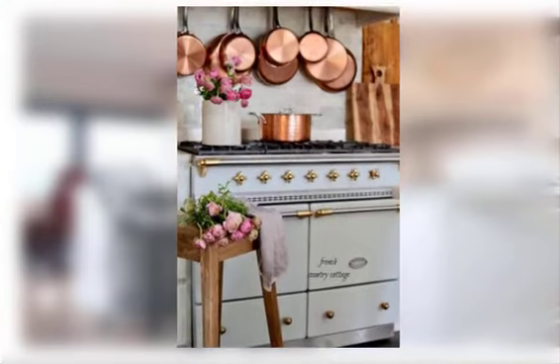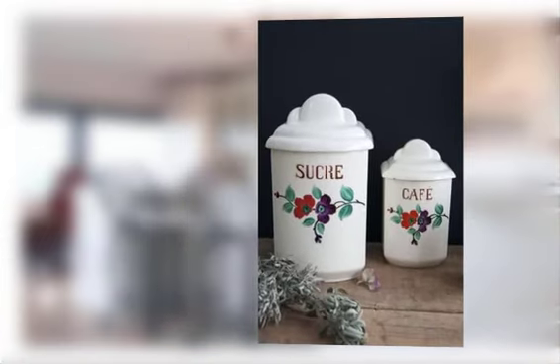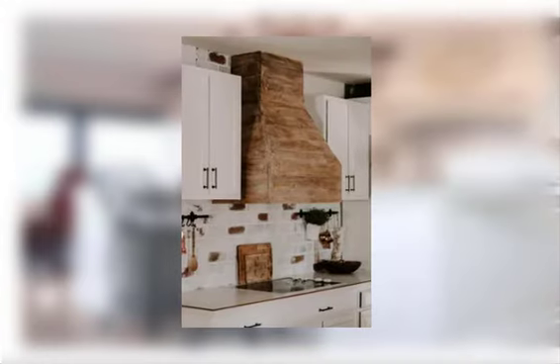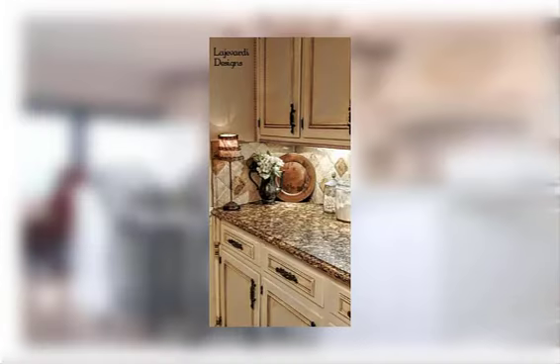Find number seventeen: display antique kitchen scales or other vintage kitchen tools. Find number eighteen: use a mixture of textures such as rough wood furniture, marble, and tile accents.